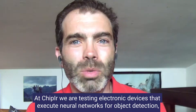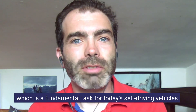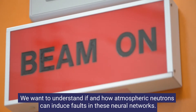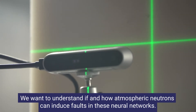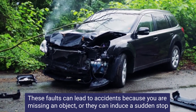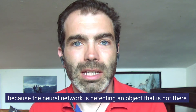At GIP-IR, we are testing electronic devices that execute neural networks for object detection, which is a fundamental task for today's self-driving vehicles. We want to understand if and how atmospheric neutrons can induce faults in these neural networks, and these faults can lead to accidents because you are missing an object, or they can induce a sudden stop because the neural network is detecting an object that is not there.